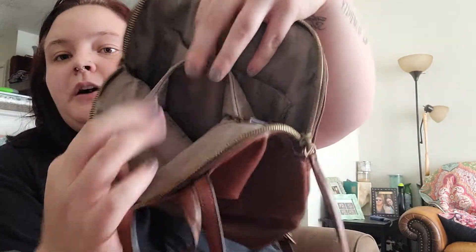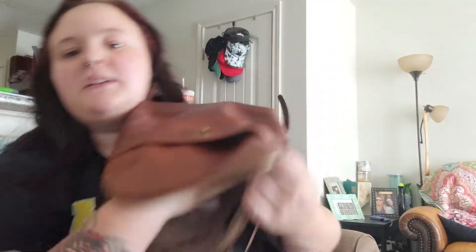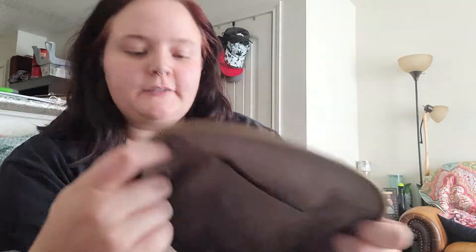On the inside there's a slip pocket and a zipper pocket, and then just a big open cavern like you'd expect in a backpack. It feels a bit sticky — I might need to rub it down. I have leather cleaner that I use on my Louis Vuitton bag so I might use that to get the stickiness off.